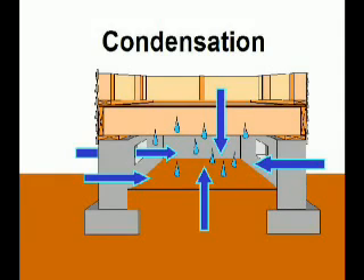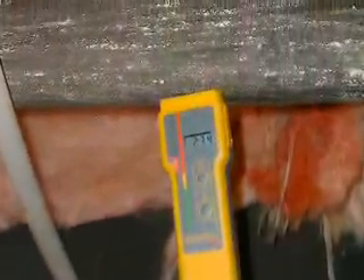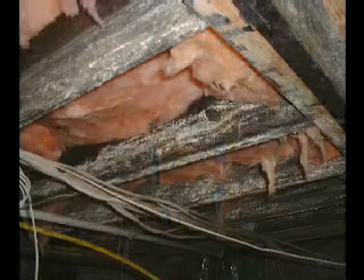Wetting is made worse by condensation, which happens when damp crawl space air hits cool surfaces such as air conditioning ducts, pipes, and floor insulation. Of high concern is condensation on wood framing. When wood condensation ramps up the wood moisture content, conditions are ripe for mold growth.